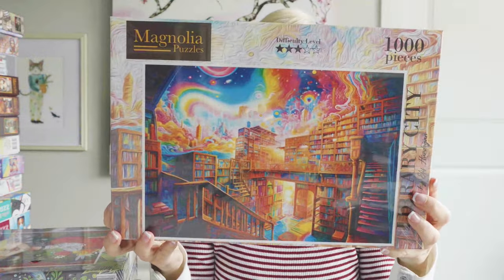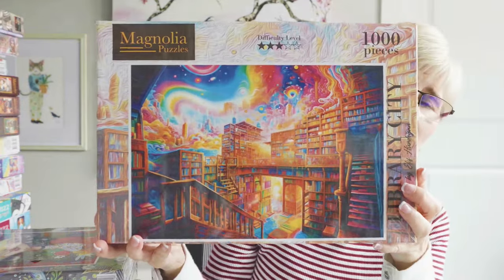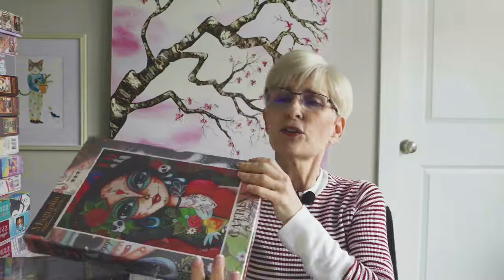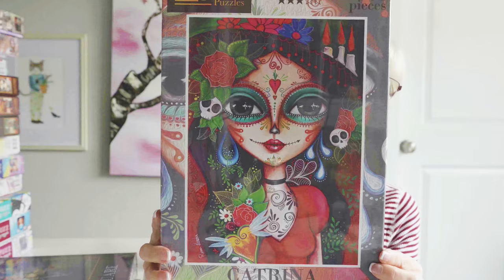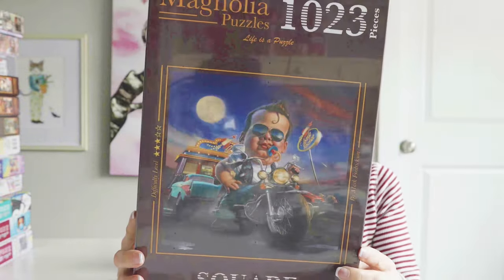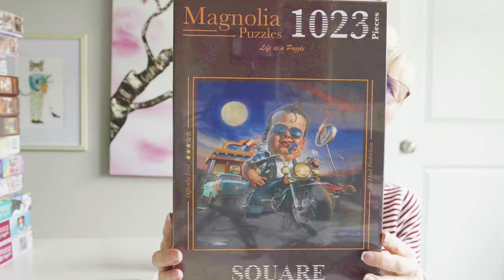This next one is called Library City. I used to work at the library so I purchased this puzzle — solidarity and all — but I was really drawn to the colors. Another Romy Lurda — this one is called Katrina. Look at that art and those colors, oh my goodness. This next one is called Bottle Rocket Diner, another Romy Lurda. I just love the image — really fun, different but cool.